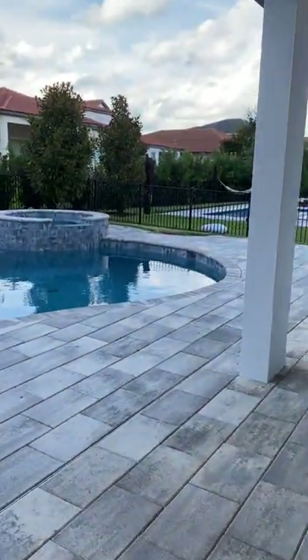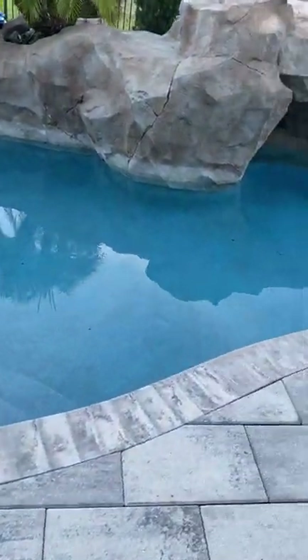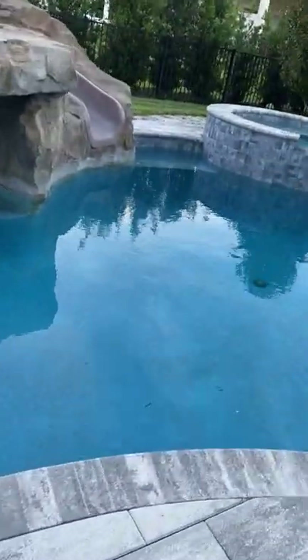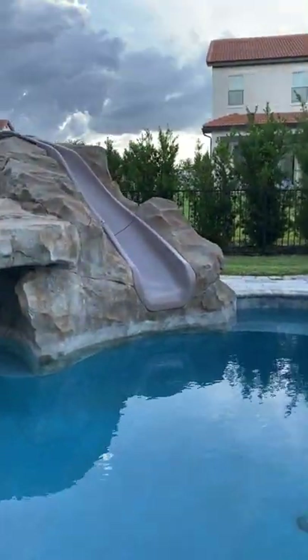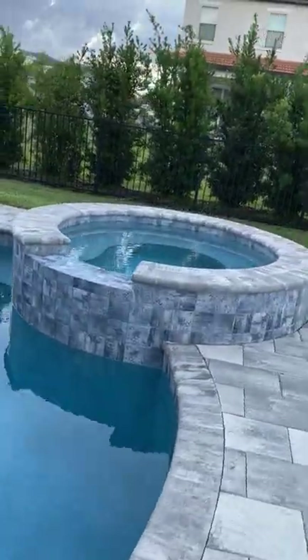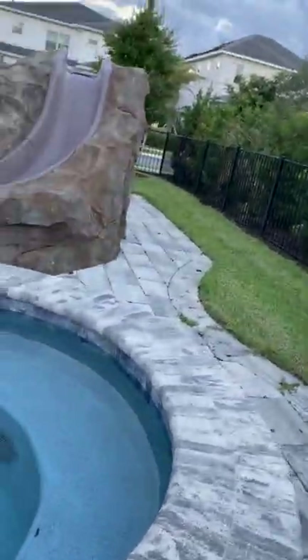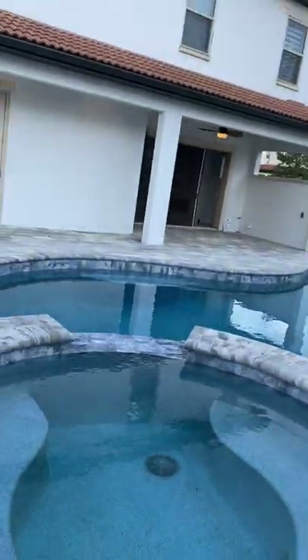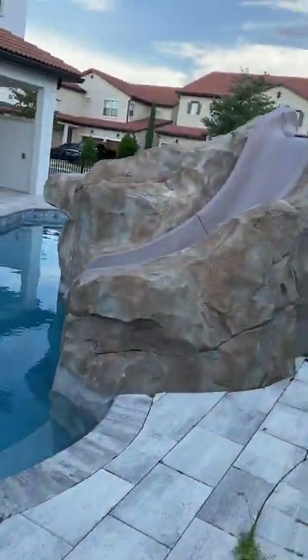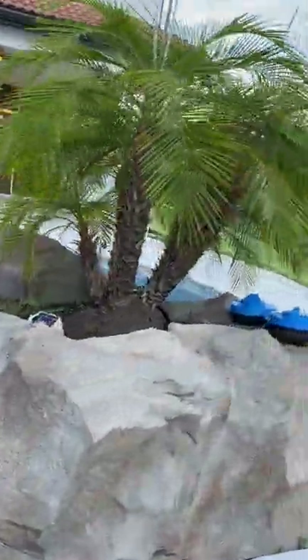There's a magnificent pool with some really nice rock features, a pebble tech surface, a nice little alcove, a water slide, and a spa jacuzzi. All of this is part of the overall enjoyment and entertainment of the home — beautifully choreographed into the pool area.